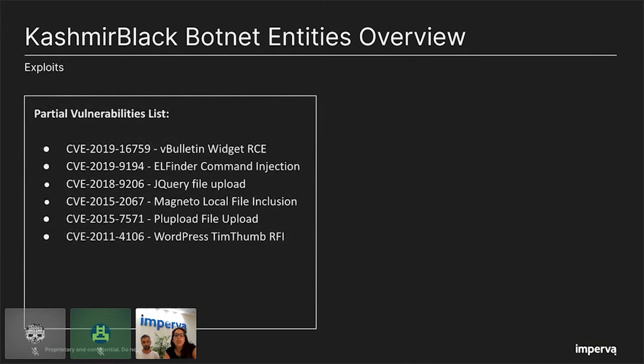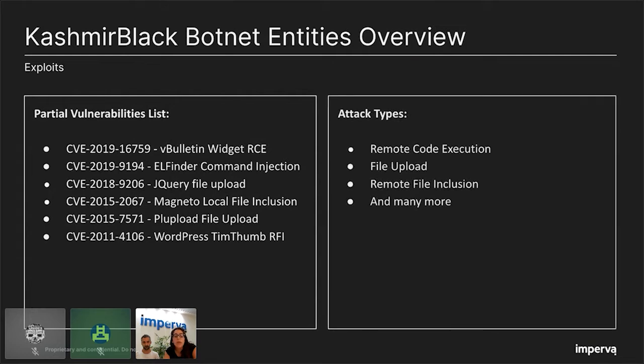Here is a partial list of CVEs the botnet uses as part of its operation. Among them we can see remote code execution, file upload, remote file include, and many more. These vulnerabilities are related to different plugins, widgets, and themes — and some are even a decade old, from 2011. The conclusion here is that it's not necessary to use an exotic exploit in order to expand the botnet.